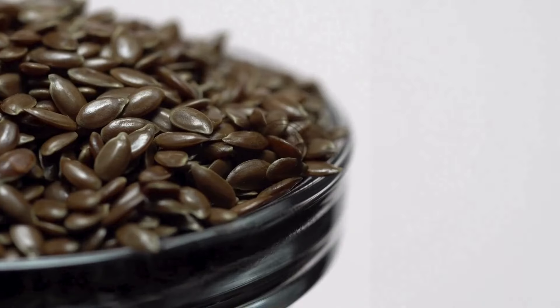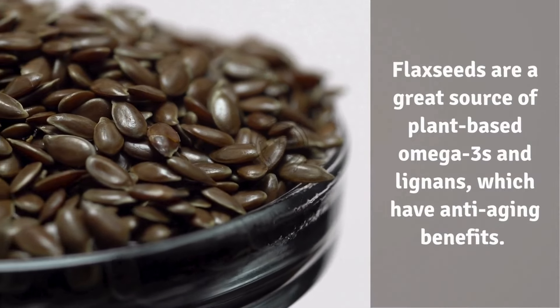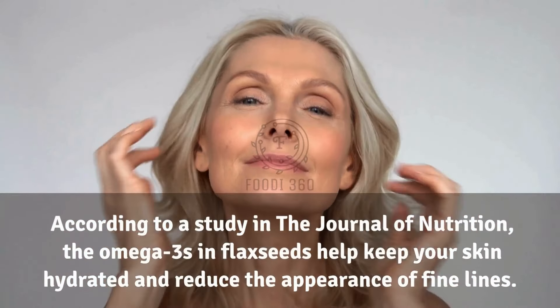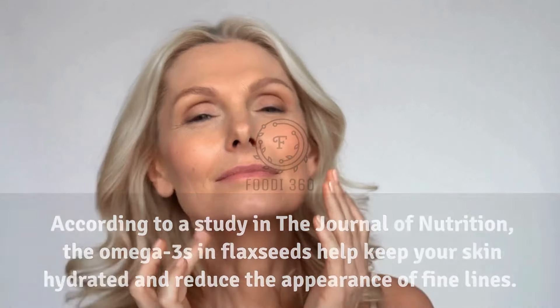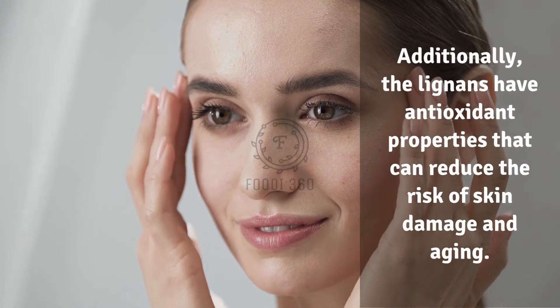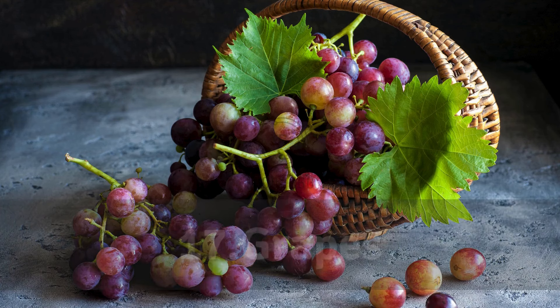16. Flax seeds. Flax seeds are a great source of plant-based omega-3s and lignans, which have anti-aging benefits. According to a study in the Journal of Nutrition, the omega-3s in flax seeds help keep your skin hydrated and reduce the appearance of fine lines. Additionally, the lignans have antioxidant properties that can reduce the risk of skin damage and aging.